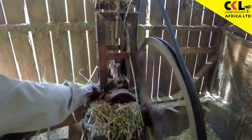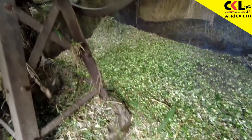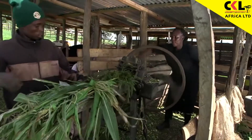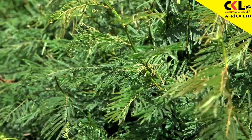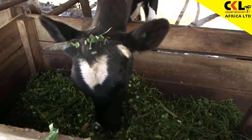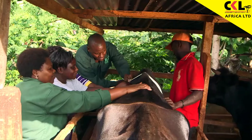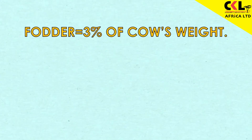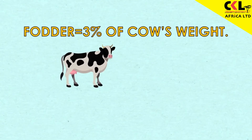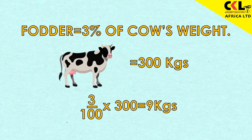One, you have to provide good fodder, and that should be 3 to 4 percent of the body weight of the cow. Feed good quality fodder such as brachiaria and caliandra. To find out how much to give, find the cow's weight using a weigh band — place it around the cow's middle just behind the front legs. The fodder should weigh 3 percent of the cow's weight. For a cow weighing 300 kilos, give 9 kilograms of quality grass per day.